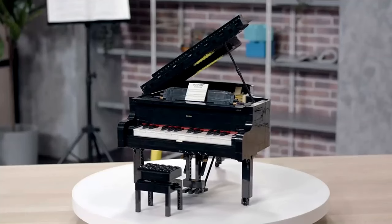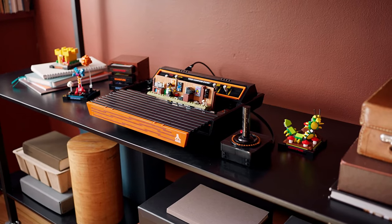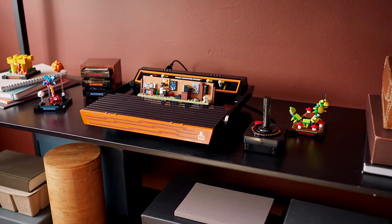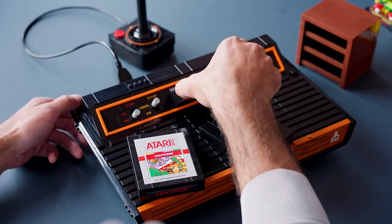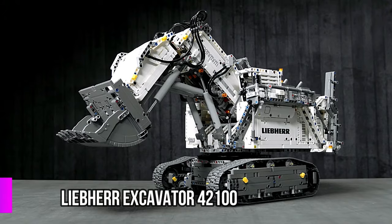Travel back to the 1980s with the LEGO Atari 2600 building set and relish in crafting a replica console, game cartridges, joystick, and scenes from beloved Atari games such as Asteroids, Adventure, and Centipede.